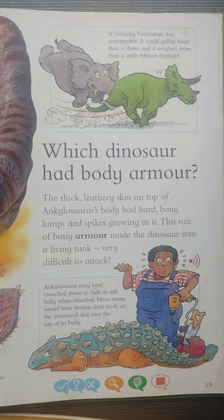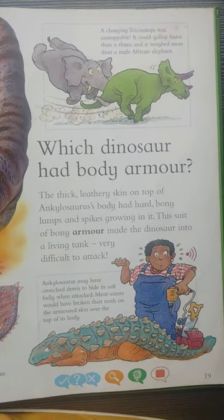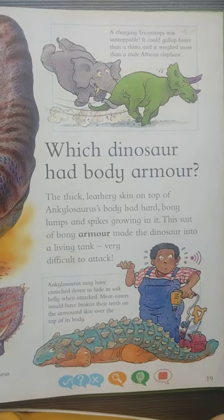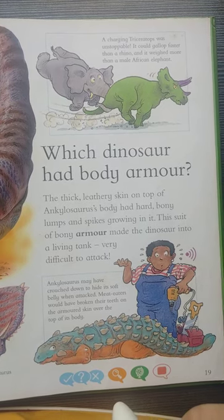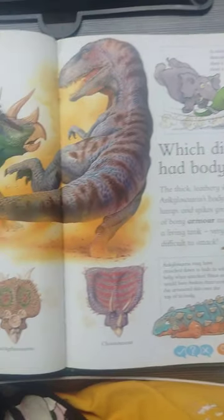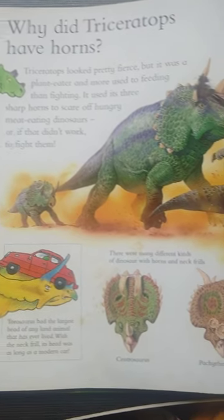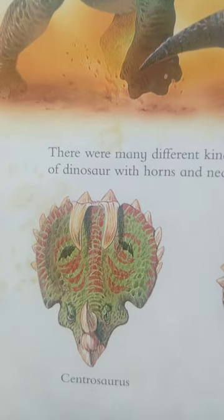True or false? Ankylosaurus had armor all over it, including its belly — unlucky, that's false. Triceratops weighed less than an African elephant — false. Centrosaurus didn't have any horns — wrong, well done.